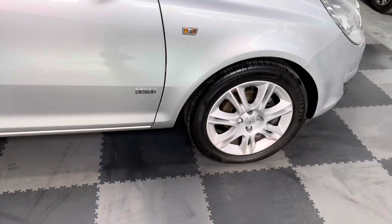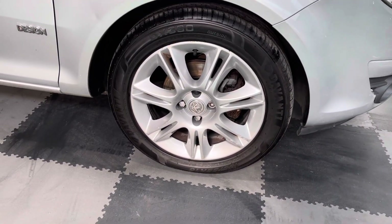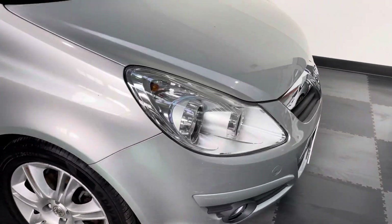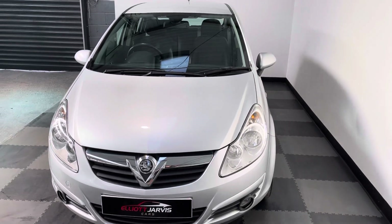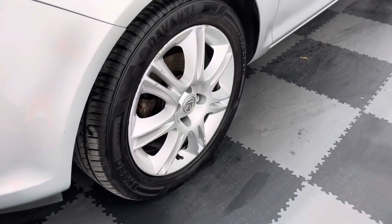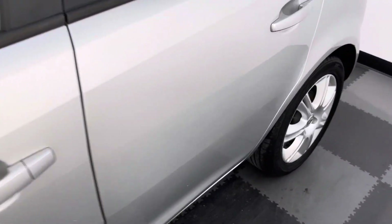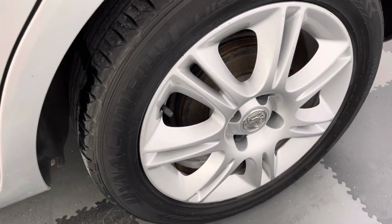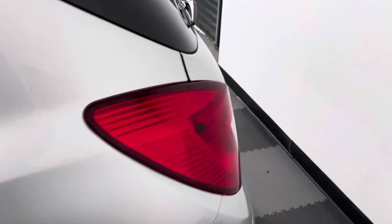All four wheels are in pretty good condition for its age and mileage — just a couple of little marks to the driver's side front wheel. The vehicle itself is in good condition bodywork-wise. I'll just take you around and show you the other two wheels, which are actually in pretty good condition. This is a 2009 09-plate car with a little 1.4 engine.